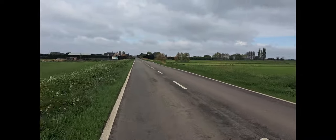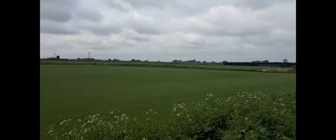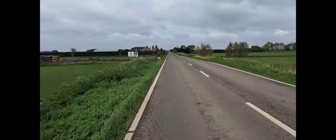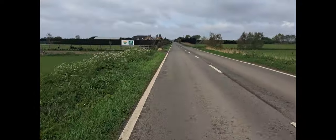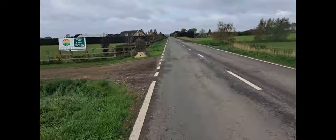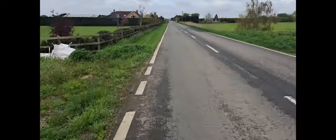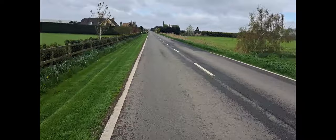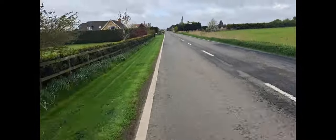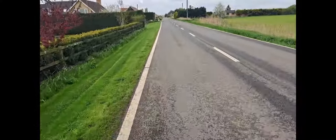The fens have opened up into very agricultural fenland. The wind is cracking right into my face at a rate of knots, so it's quite hard work. Hopefully the wind stays in the same direction on the way back, because then it'd be a tailwind, but right at the moment it's hard work.